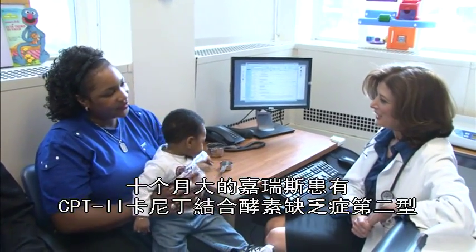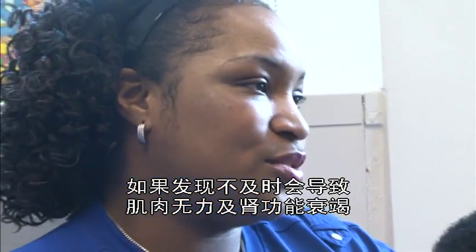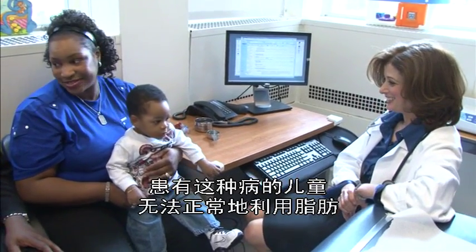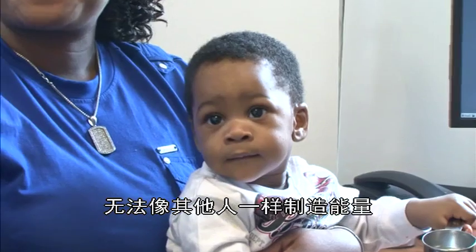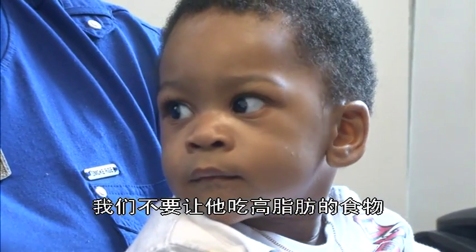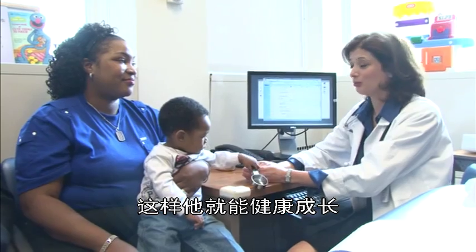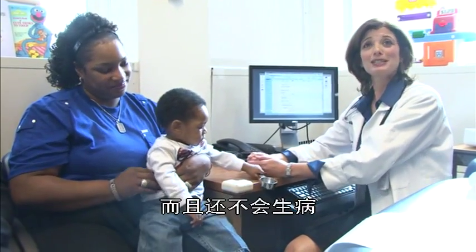Ten-month-old Jarius has CPT-2 deficiency, which can cause muscle weakness and kidney failure without early detection. Children who have CPT-2 deficiency can't use fat properly, and they can't make energy as well as other people can. We do not want him eating a super high fat diet, so he's going to be on the diet that probably all Americans should be on. With that, he'll grow completely normally, he'll have all the nutrients that he needs to grow, but he won't get sick.